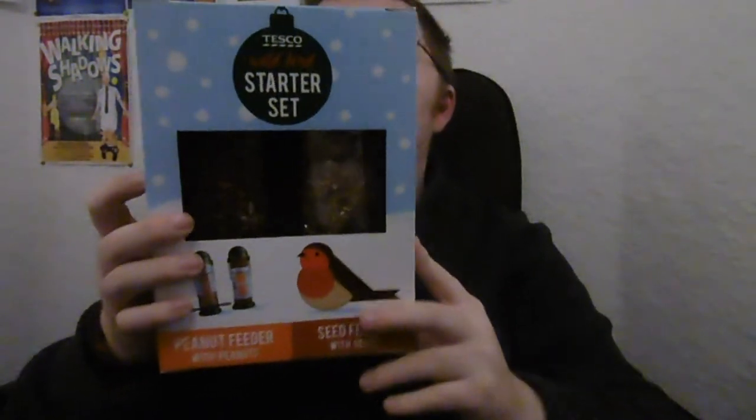We went to the Clearance Aisle in Tesco and I bought this item here, which is a wild bird starter kit. It comes with a peanut feeder with peanuts and a seed feeder with seeds, and they'll go in the garden. It was £5 normally, but I got it in the Clearance Aisle — or as I call it, the Whoopsy Aisle — for £2.50. On the back it says you get seed mixes, peanut mixes, fat balls, no-mess mix, and mealworms in the Tesco range, so they'll go nicely in the garden.